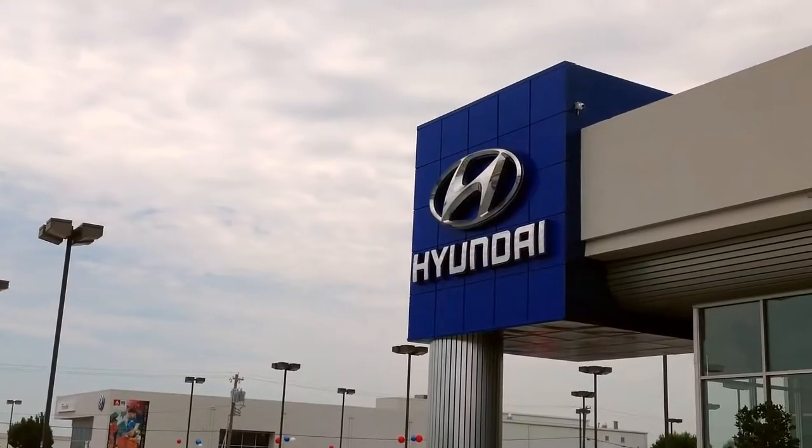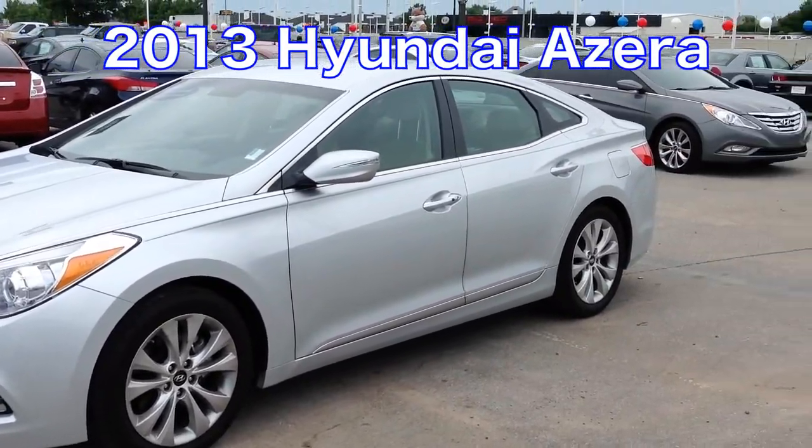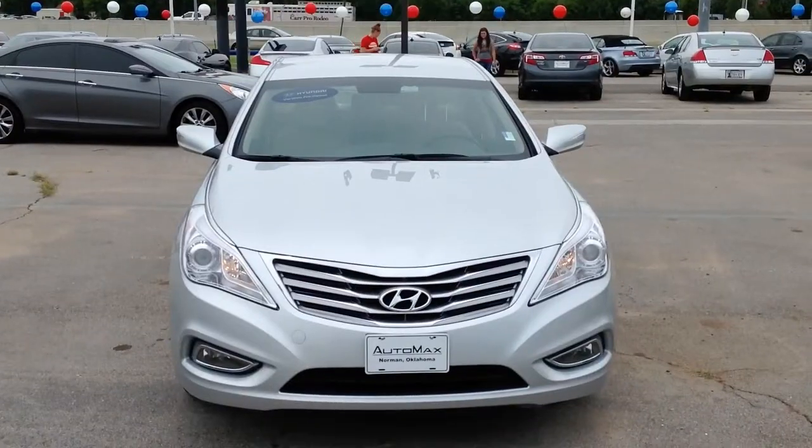Here's another used car special from Automax Hyundai of Norman. It's a 2013 Hyundai Azera. This Hyundai certified Carfax One Owner beauty is in excellent condition with only 8,700 miles.